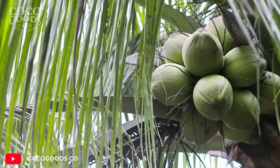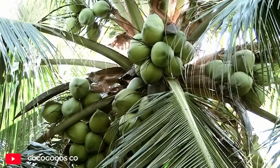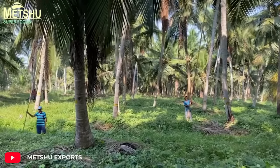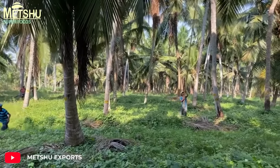Coconut tree is drought-tolerant and requires low maintenance. This tree can live up to 100 years. The method of collecting coconuts is usually done with long poles.